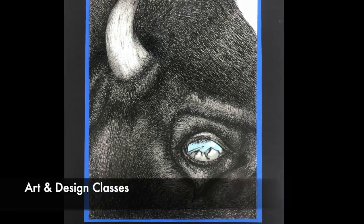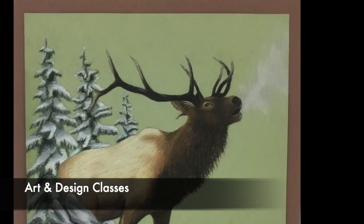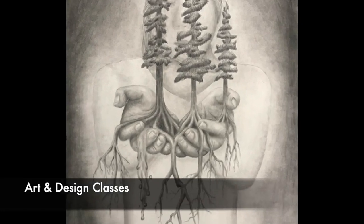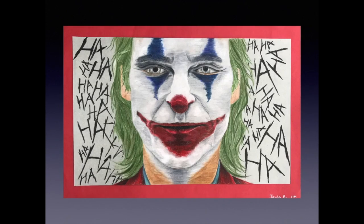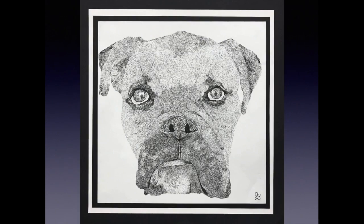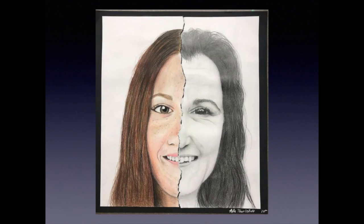The high school offers many opportunities in art and design. In Drawing One and Two, students draw with graphite, scratch art, pen and ink, colored pencils, and much more. In Drawing Two, students can earn three college credits.